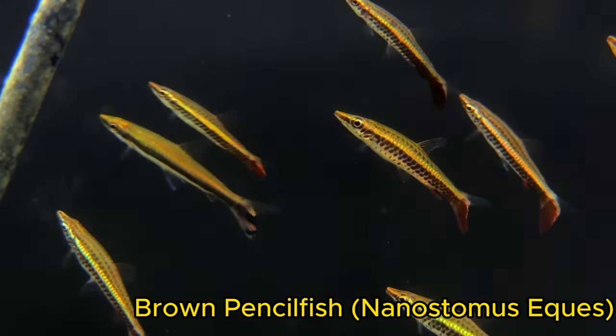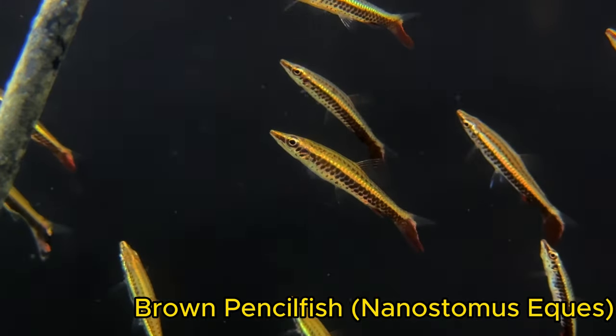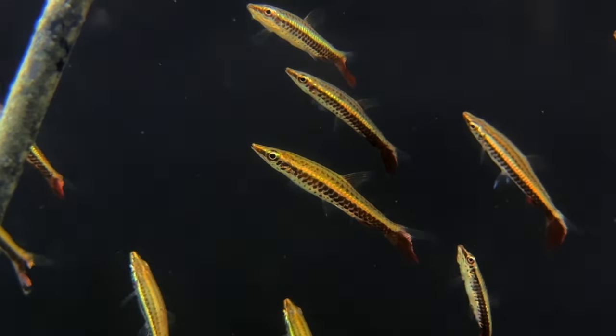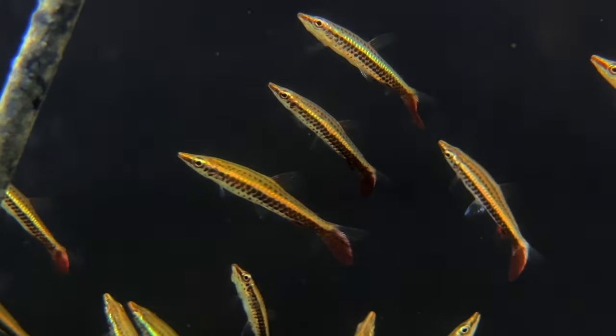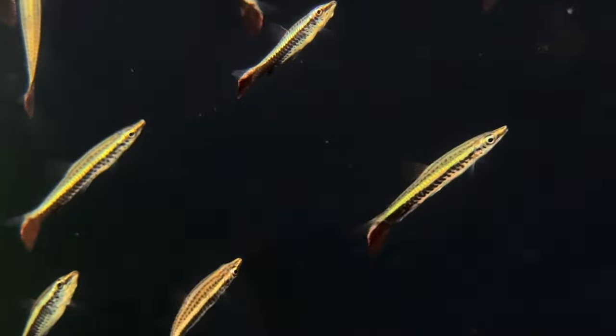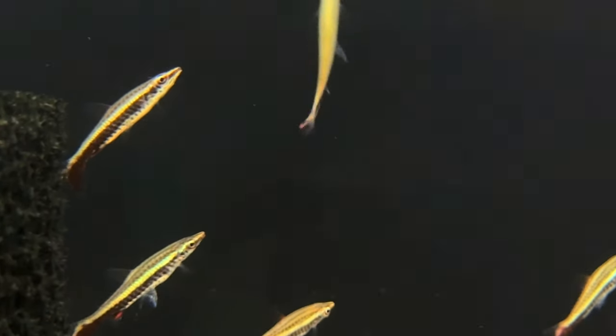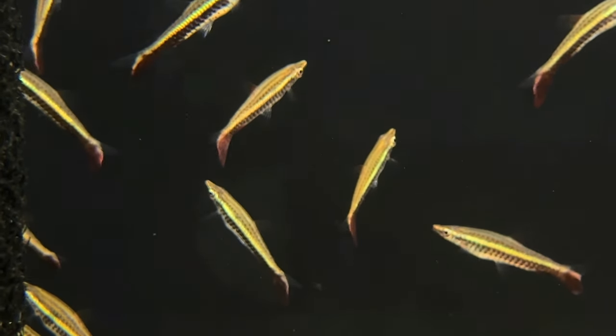These uniquely sitting fish are called hockey stick pencilfish, or brown pencilfish, or their scientific name, Nanostomus eques. These guys are really unique — as you can see, they sit in the water column at about a 45-degree angle. They are a little micro-predator, so feeding small, high-protein foods is very important for these guys.